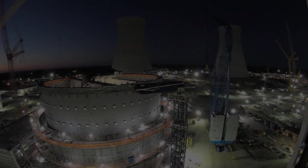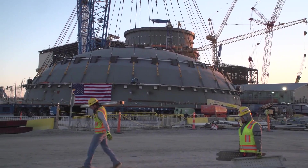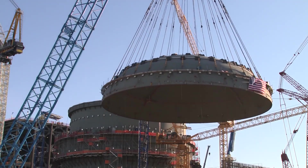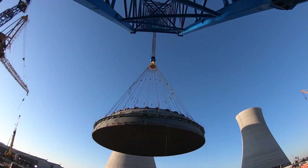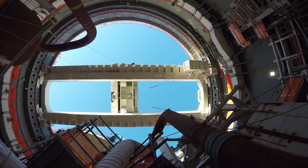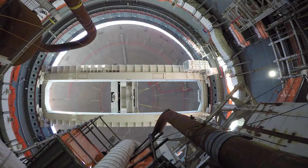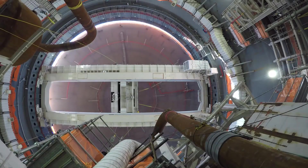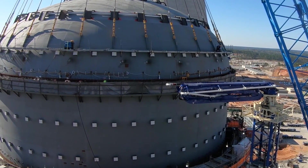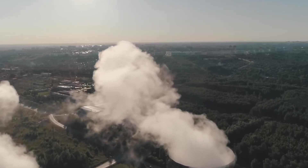However, the path to completion has not been without its challenges. In December 2011, a 19th revision of the AP1000 design certification was issued, which included a significant redesign of the containment building. This new design includes a reinforced wall module that joins the reinforced concrete sections and can withstand seismic loads and aircraft loads. Due to unforeseen circumstances, the operational dates slipped to 2022 and 2023 for Units 3 and 4, respectively, as construction had to be halted while the containment building was redesigned.